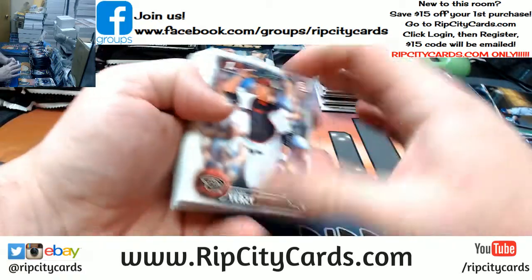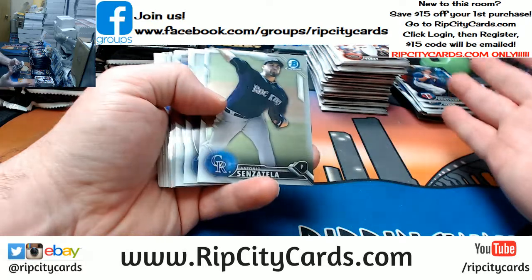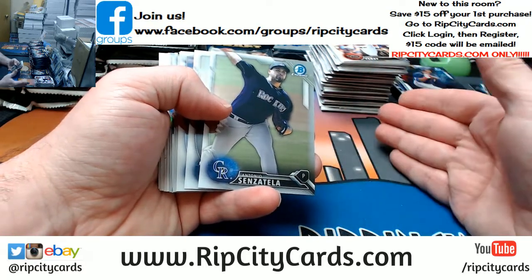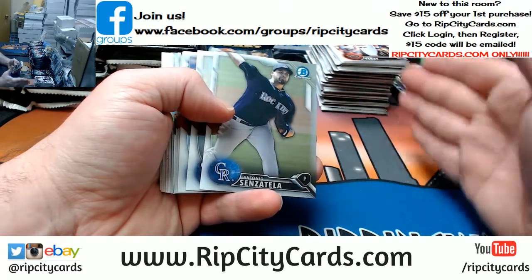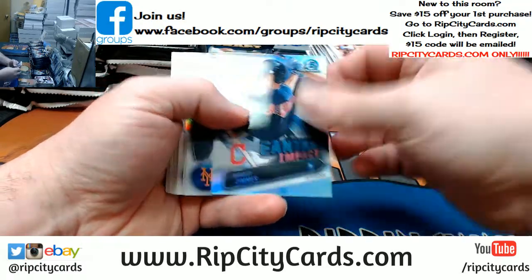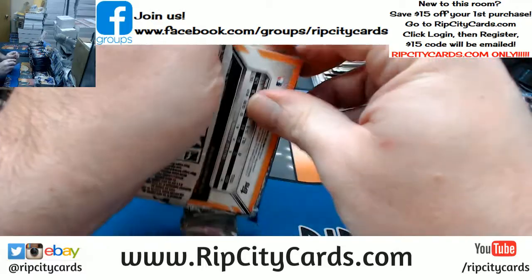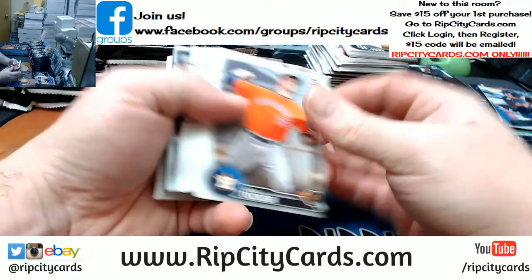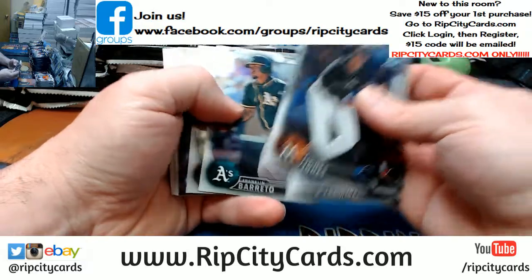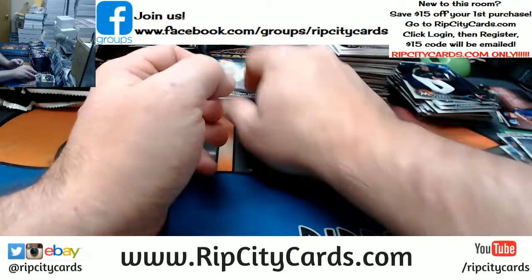Bosox General, who do you have that I should be pushing for? Because there's hits to go around. I know everybody wants their stuff, but the people in here talking to me right now, I am focused on you guys. So there's hits to go around. Insert, a couple of refractors, and base cards. Chromes, an insert, a couple of refractors, and base cards.